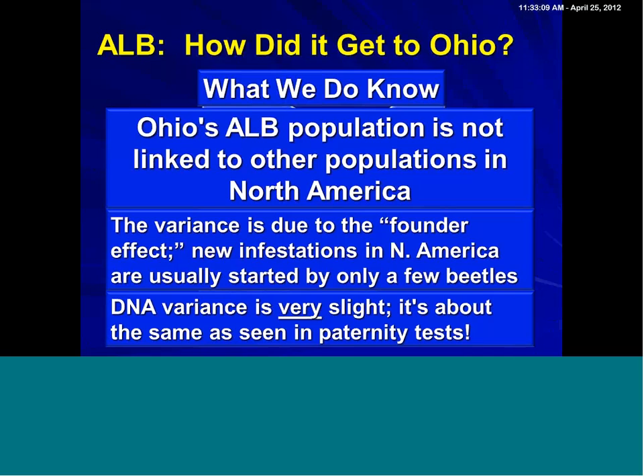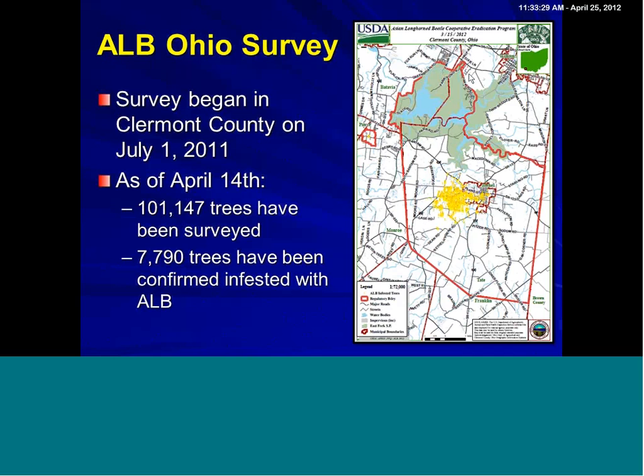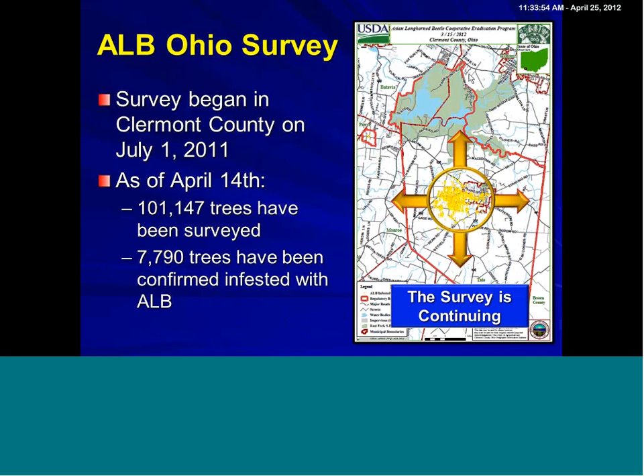The survey for our infestation shows it is a fairly confined infestation, thankfully. As of April 14th, 101,000 trees have been surveyed, and 7,790 trees have been confirmed infested with the beetle. It's speculated that the beetle has been here anywhere from seven to ten years — that's important to always note, because it means seven to ten years where wood could have been moved prior to the discovery of the beetle. The survey is continuing to find the boundaries, but the good news is as we get further afield from this core zone, we're finding more lightly infested trees.